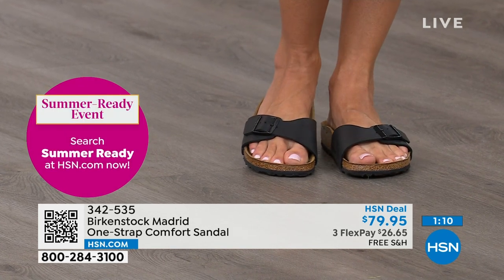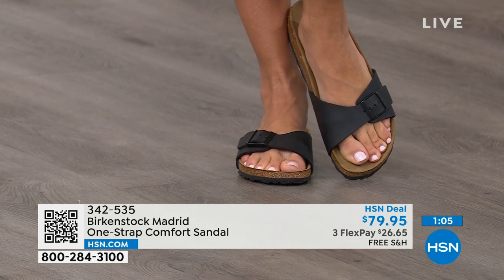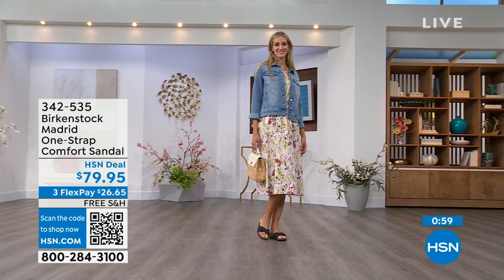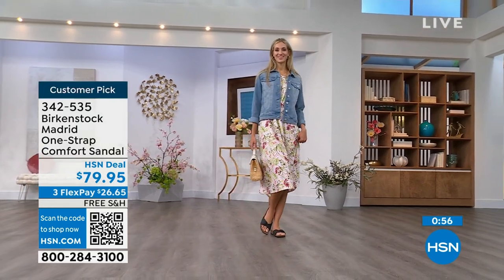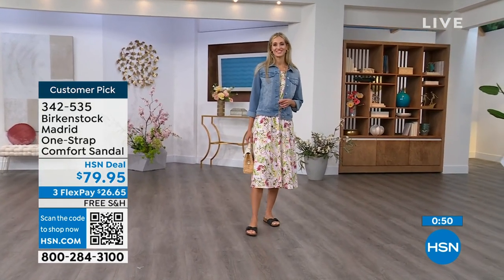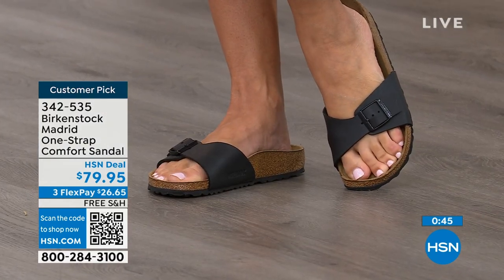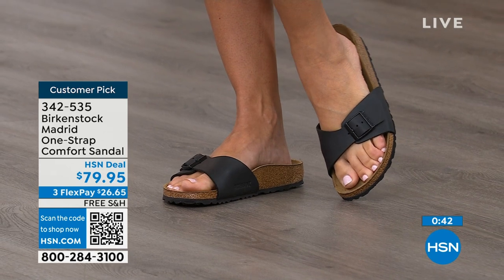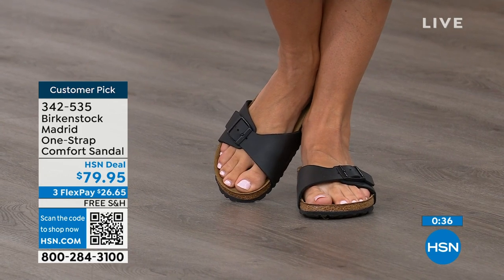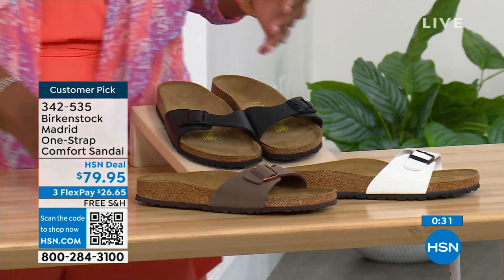If you already have Birkenstock, you already know how great they are. But if you haven't worn them yet and you're looking at the Madrid — it's a one strap you can make tighter or looser however you want it for your comfort. Read the reviews on hsn.com — they're rave reviews always. You can pick them up at $26 and change on any major credit card with free shipping. In Mocha, we only have size seven, eight, and nine left. White we're pretty good on, and black as well.